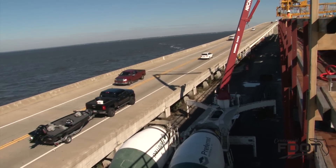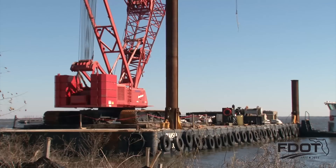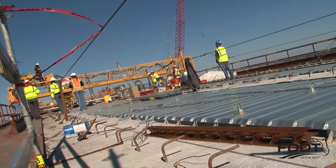The next major milestone is driving the concrete production piles across Choctahatchee Bay. That work will require using large mounted construction cranes to position and then drive the piles into the bay floor. Pile driving is slated to begin in May.